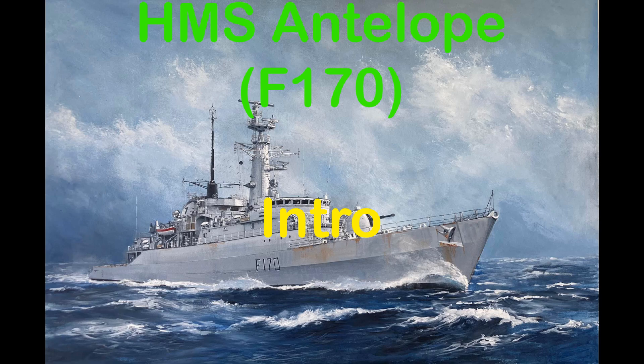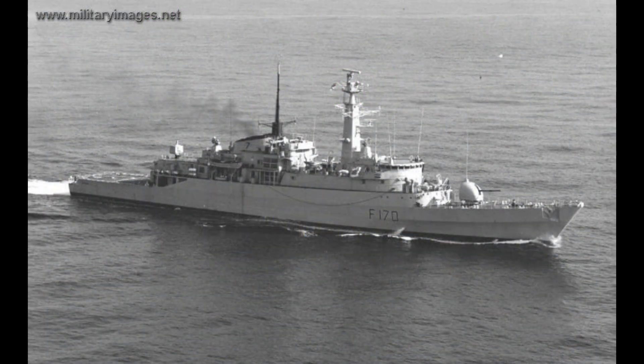The HMS Antelope was a Type 21 frigate which was part of the Royal Navy Task Force to retake the Falkland Islands in 1982. She was sunk on the 24th of May in the same year.